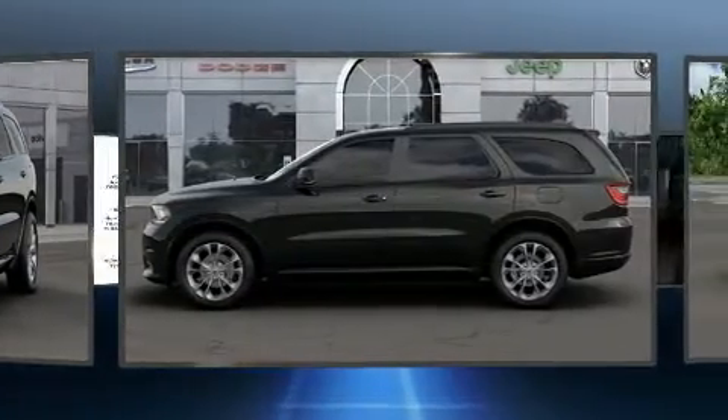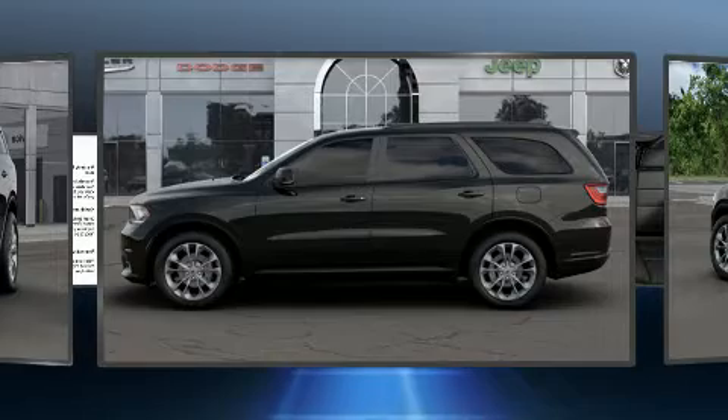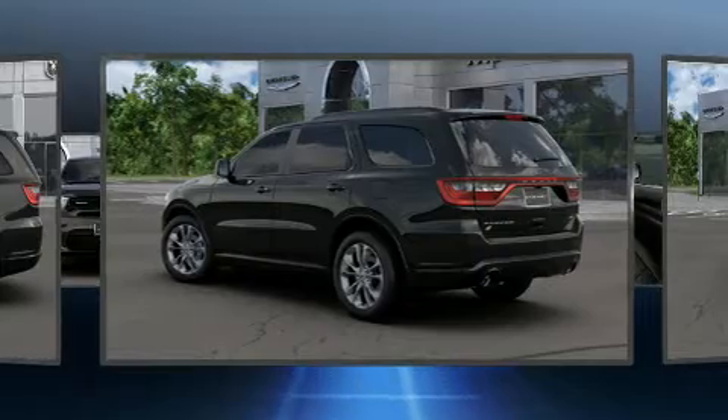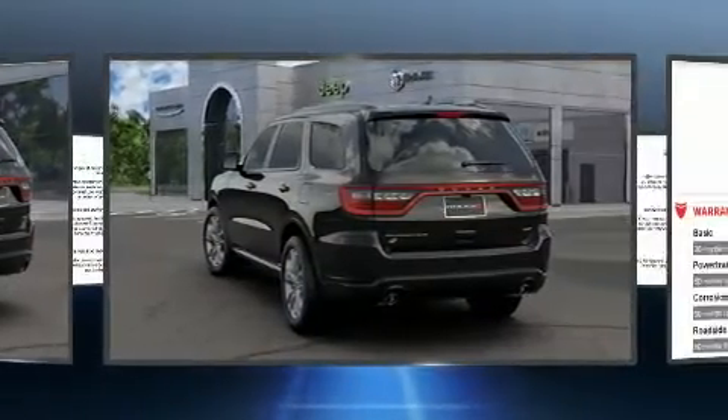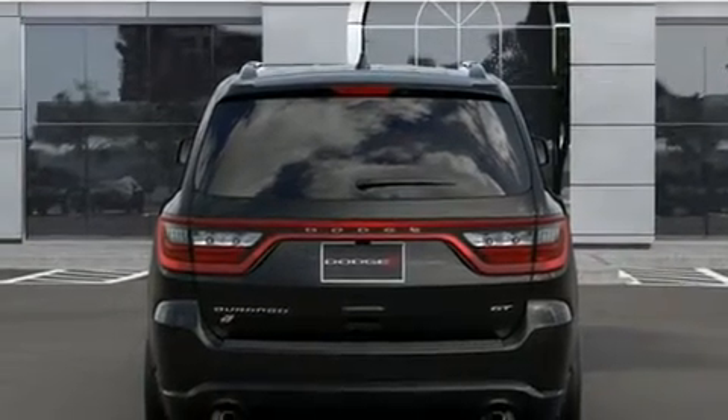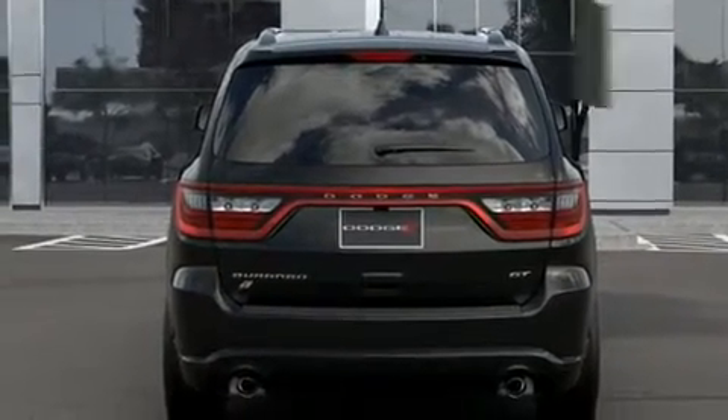Dodge prioritized comfort and style by including power front seats, front fog lights, a power rear cargo door, and power windows. Features such as automatic climate control and leather upholstery prove that economical transportation does not need to be sparsely equipped.